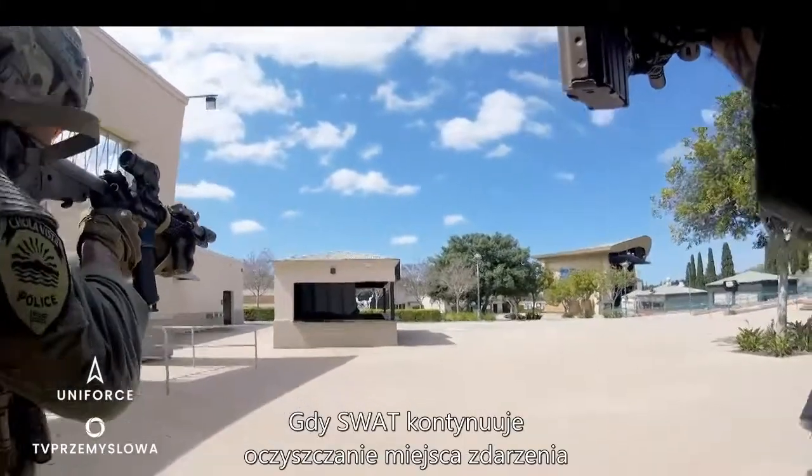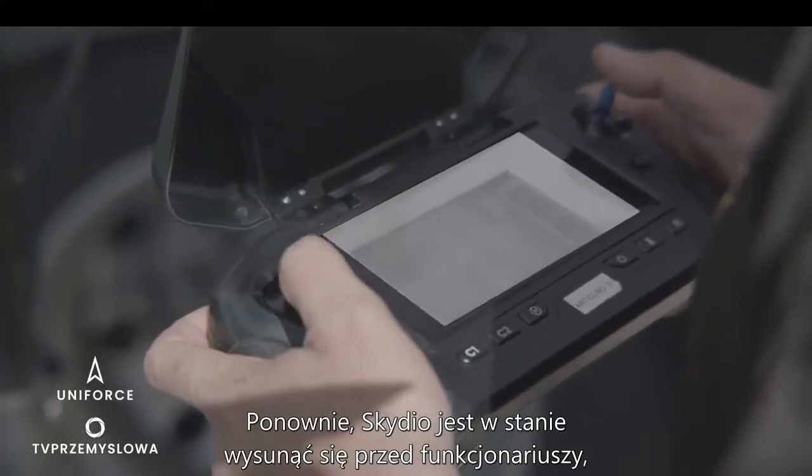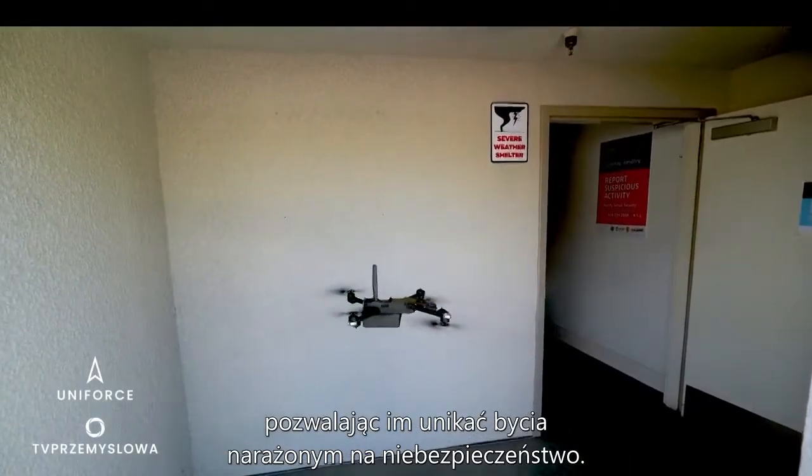As SWAT continues to clear the scene, they approach this bathroom with multiple access points. Skydio is able to move ahead of officers, allowing them to avoid being placed in harm's way.